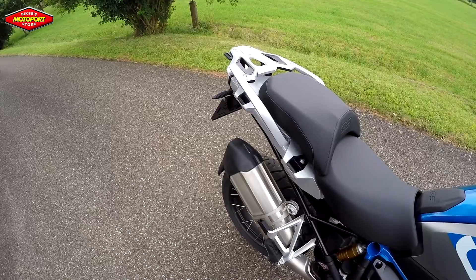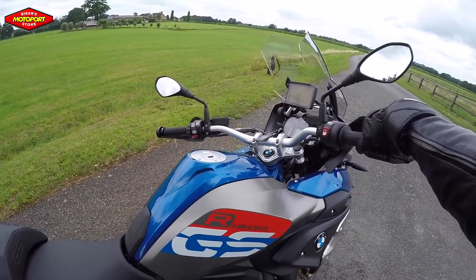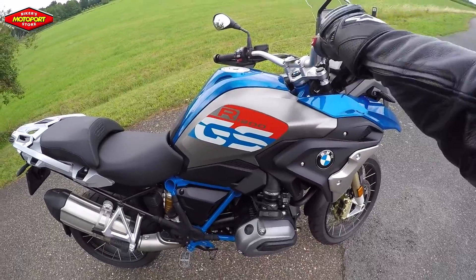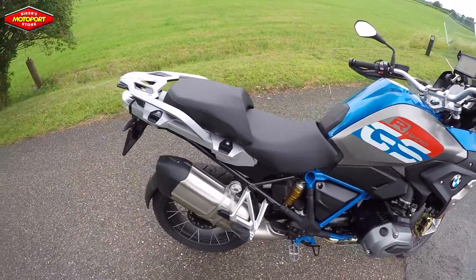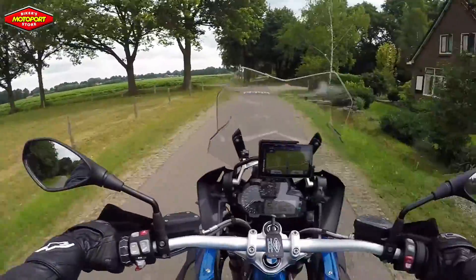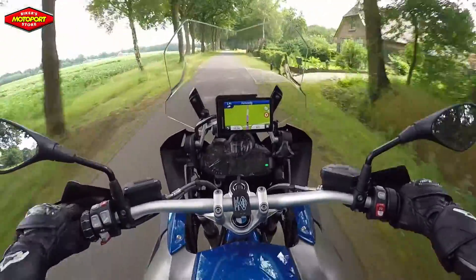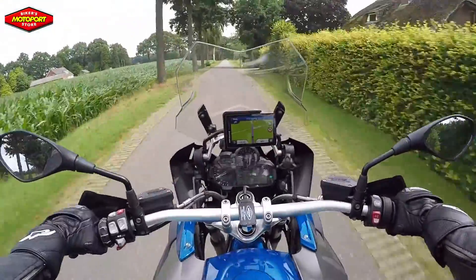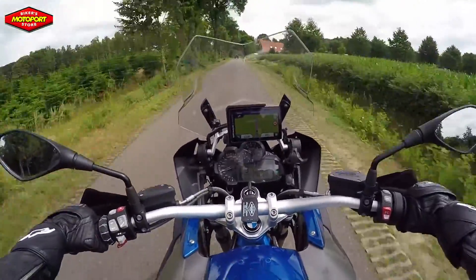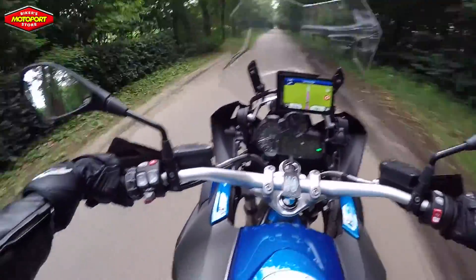That sounds so smooth, man. There's just something about the BMW motorcycles that makes them so incredibly smooth. Back at Motorport they mounted the BMW navigation for me. They set up a ride for one hour in the area with the same start and end points and a random route, and it brings you to roads that you've never seen before, which is awesome.